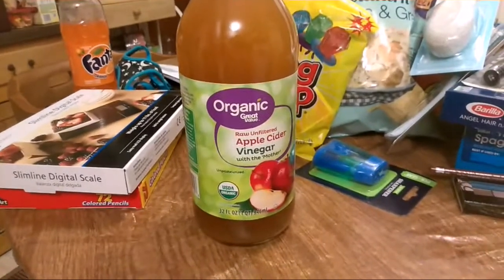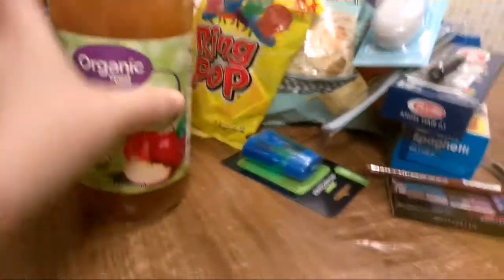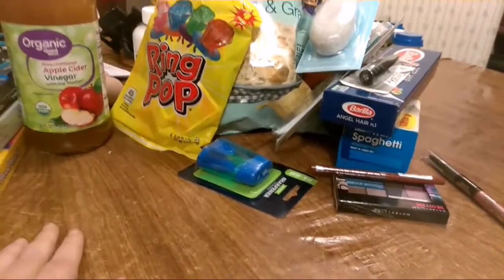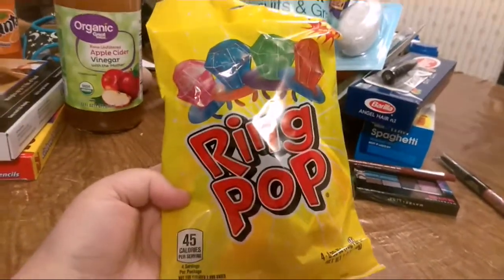I got some apple cider vinegar with the mother for my chickies — they've been sick, so I'm trying to doctor them up with vinegar. I really don't know what to do for them other than that.